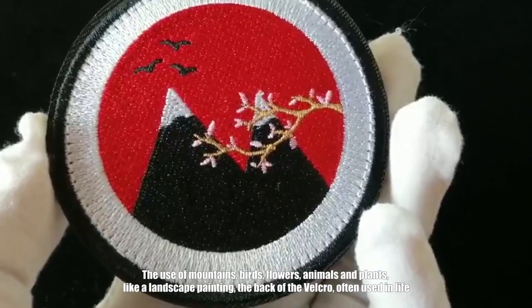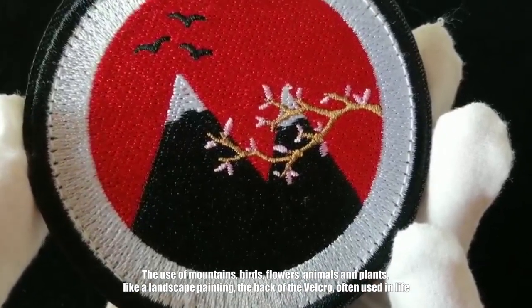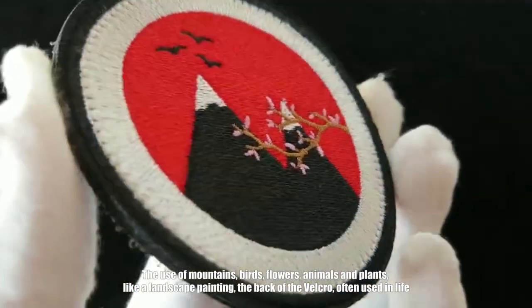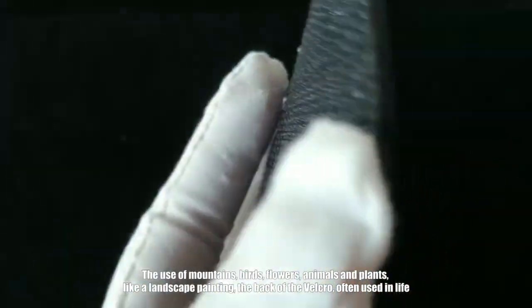The use of mountains, birds, flowers, animals and plants — like a landscape painting. The back velcro is often used in everyday life.